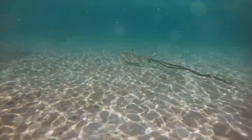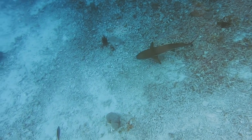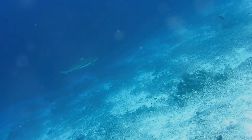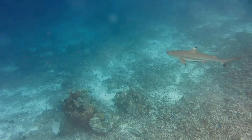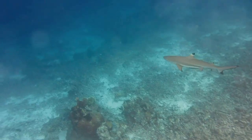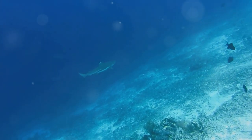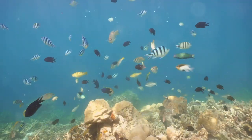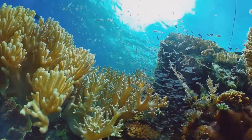For those seeking a more thrilling snorkeling experience, Shark Point and Long Beach, located just a short swim from the shore, offer a unique opportunity to encounter the blacktipped reef shark. These sleek predators, typically no more than 1.6 meters long, are a common sight in these waters, their distinctive blacktipped fins slicing through the water as they patrol the reef. While they may appear intimidating, blacktipped reef sharks are generally shy and pose little threat to humans. Observing these graceful creatures in their natural habitat is a privilege, and the waters are also home to a dazzling array of reef fish.